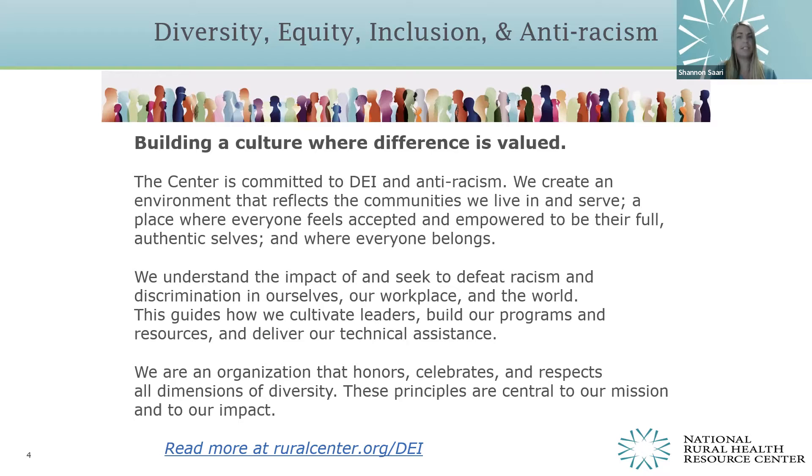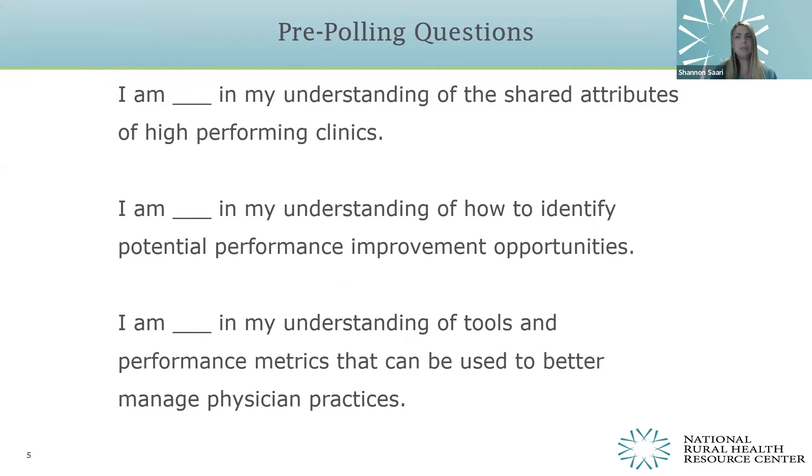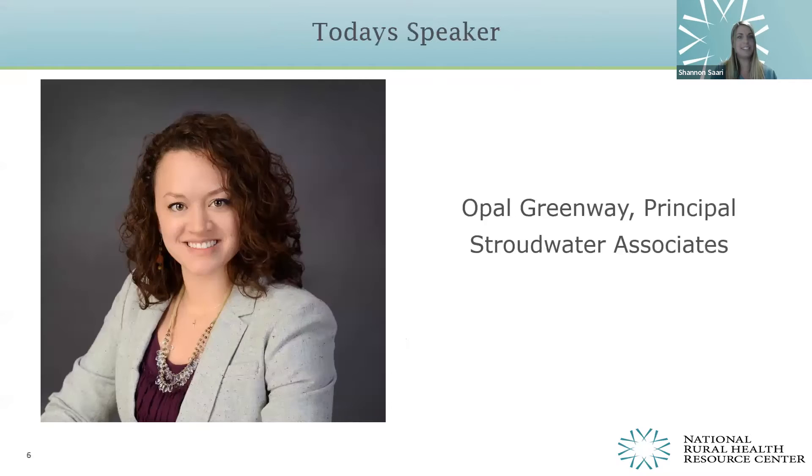For additional resources, please visit the center's website. We have three pre-polling questions we'd like you to answer before we get started, with response options ranging from confident to unconfident. It is my pleasure to introduce Ms. Opal Greenway, who is a principal at Stroudwater Associates. She is an accomplished healthcare and finance professional focusing primarily on the strategic needs of healthcare service providers, with expertise in valuations, mergers, acquisitions, strategy, physician compensation, and regulatory compliance.